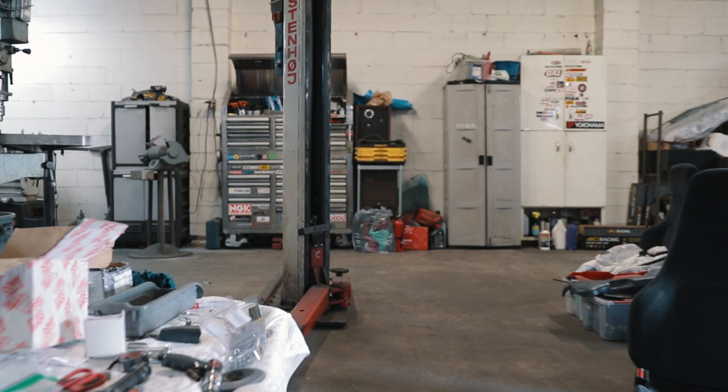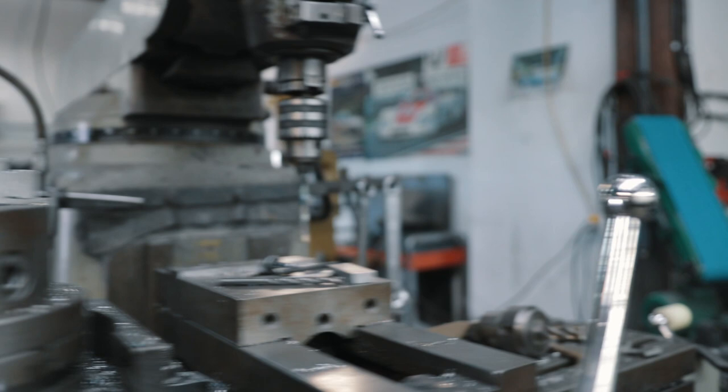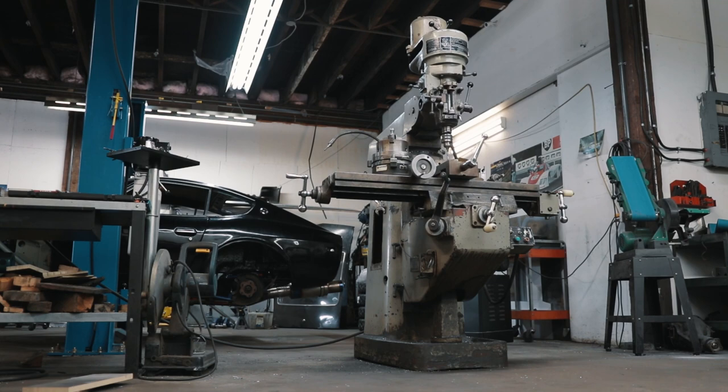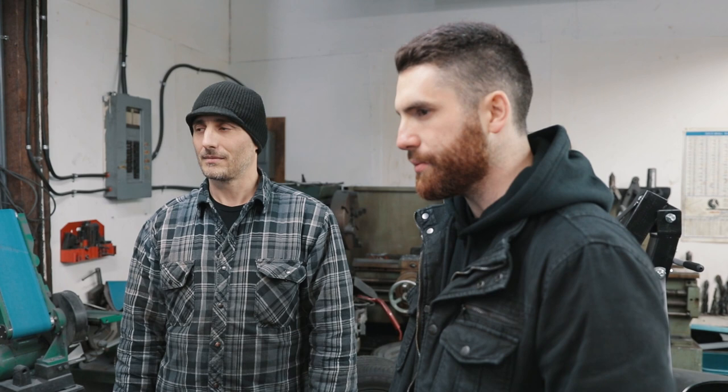Adam has pretty much every machining tool he needs, and he's had this equipment for 20 years — it was used for probably 30 years before he got it. These machines are built like they don't make them anymore. All of his tools are hand-operated — no CNC — which takes a little longer but allows for more precision. Since it's mostly one-offs, CNC isn't really necessary.